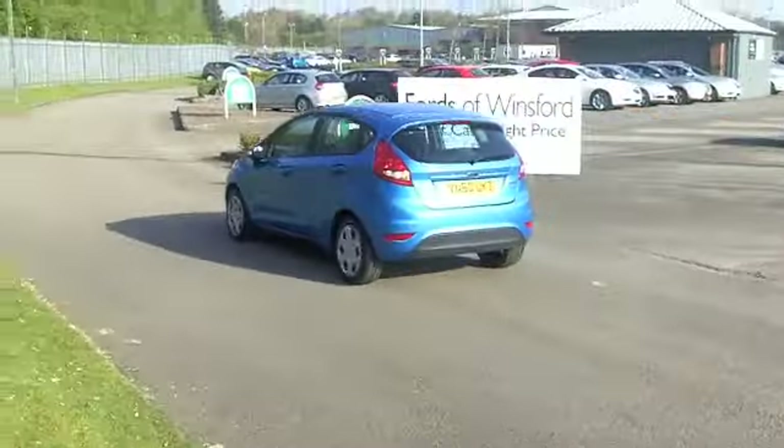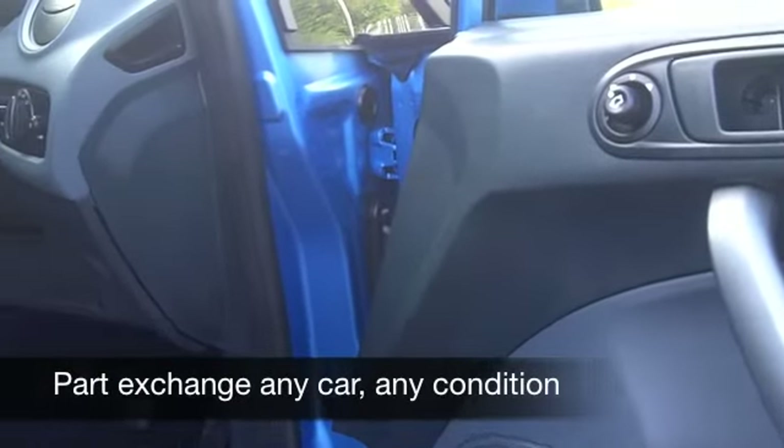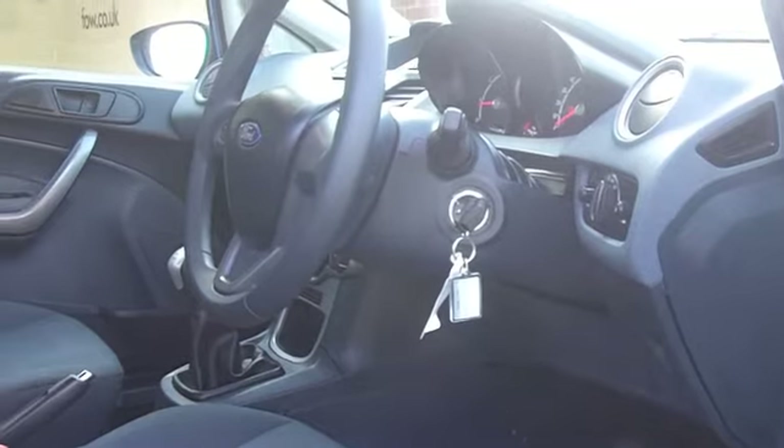This has a punchy 1.25 engine, the Edge specification. You've got 5 doors with this car so it's really accessible for all of your passengers, and on the clock we're looking at about 4,000 miles so it's almost as good as new.